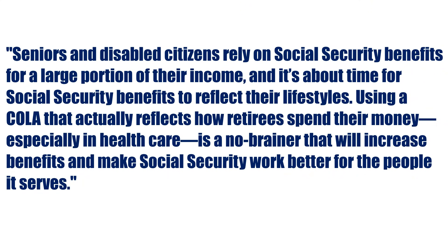Currently, they're using the Consumer Price Index for Urban Wage Earners and Clerical Workers, which is based on a fixed market basket of goods and services. This bill being proposed by Representative Garamendi is called the Fair COLA for Seniors Act of 2021. In a statement, he said: 'Seniors and disabled citizens rely on Social Security benefits for a large portion of their income, and it's about time for Social Security benefits to reflect their lifestyles. Using a COLA that actually reflects how retirees spend their money, especially in healthcare, is a no-brainer that will increase benefits and make Social Security work better for the people it serves.'